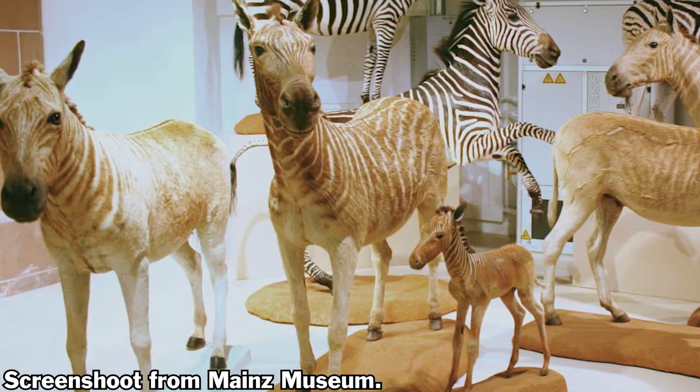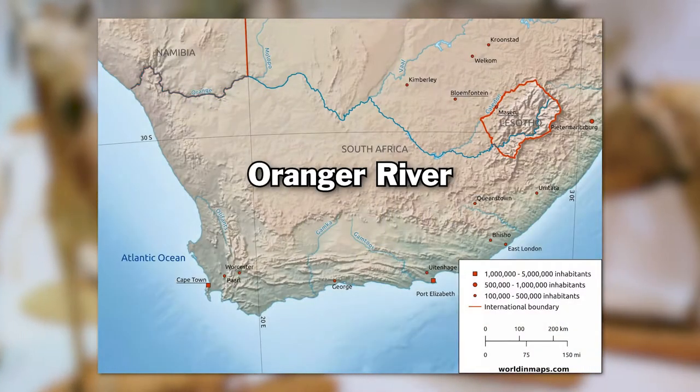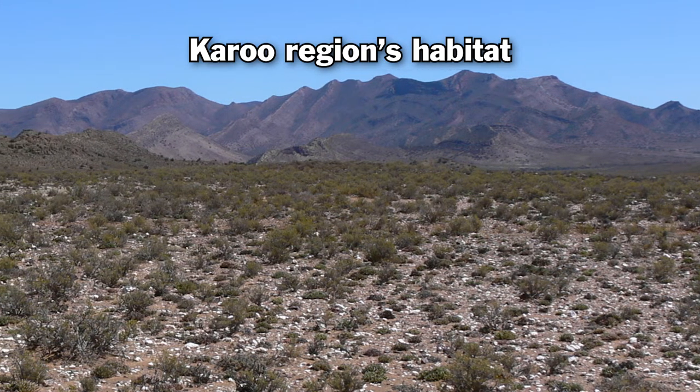The quagga was a sub-species of plain zebras that lived in the Orange River in the Karoo region, South Africa. Their habitat was restricted to the grasslands and arid interior scrubland of that region.